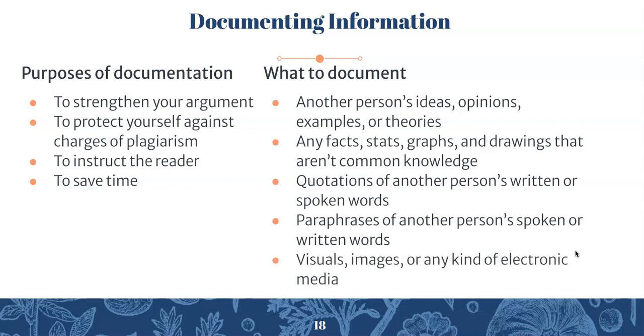You also want to cite visuals, images, or any kind of electronic media. Once we move into the annotated bibliography component of the final project, I'll share some really good citation resources. Just in case you don't know how to cite those kinds of things.